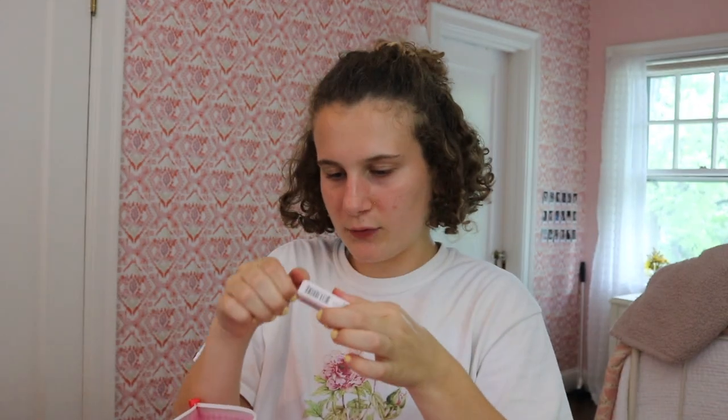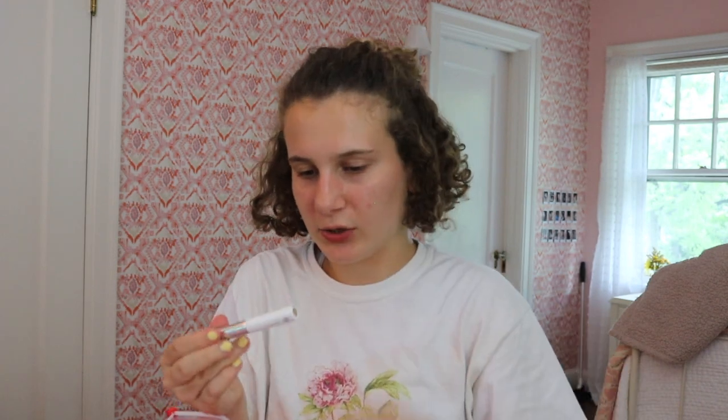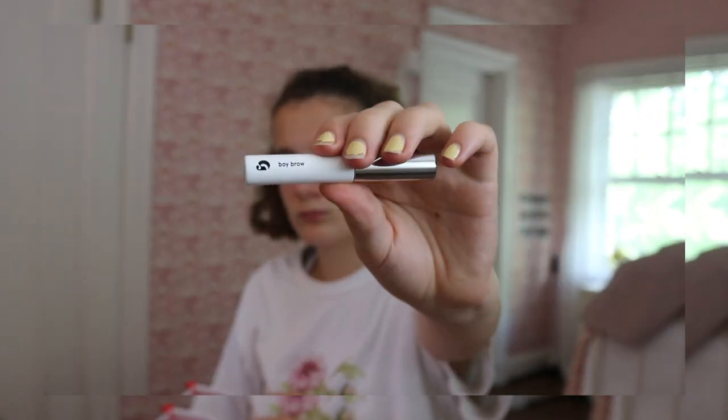This is the Boy Brow — I forgot about this. This is like their number one seller. I got it in the shade blonde. Even though I'm not really blonde, it just goes well with my eyebrows because it doesn't look as harsh. I've realized that blonde eyebrow products look a lot better on me than brown ones — brown eyebrow products end up being too harsh and it makes it so much more obvious that there's something on my eyebrows. That is why I went for a blonde shade.